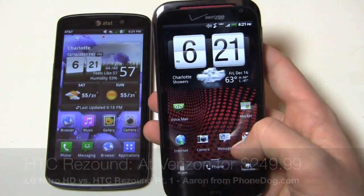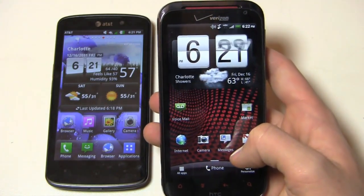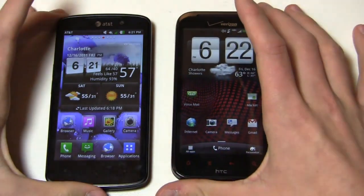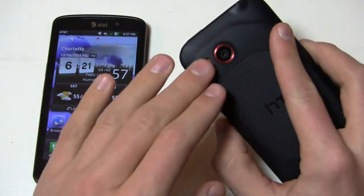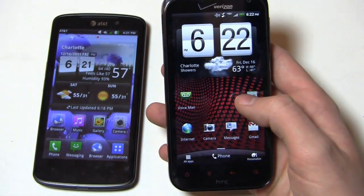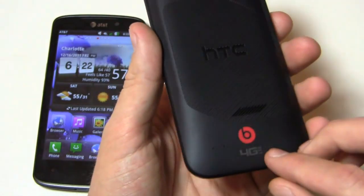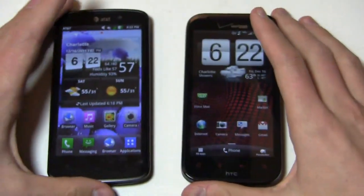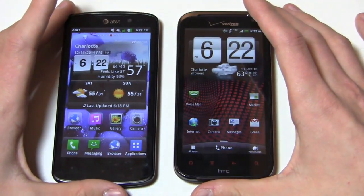Then over here you have the HTC ReSound with Verizon. It's available now for $249.99 — usually it's $299, but they're running a deal online right now. Just to give you a rundown on the specs: 1.5 GHz dual core Snapdragon processor as well, 4.3 inch True HD 720p display, an 8 megapixel camera with 1080p HD video recording, a 1,620 milliamp hour battery, and Android 2.3.4 with HTC Sense version 3.5. It has Beats technology — it's the first and only device so far to have Beats by Dr. Dre built in as part of HTC's Beats partnership. Out of the box you get a pair of Beats headphones, and considering those are about $100, you're getting a nice little freebie.